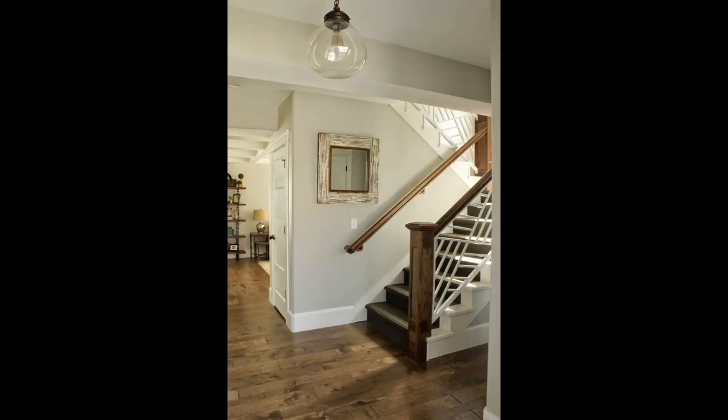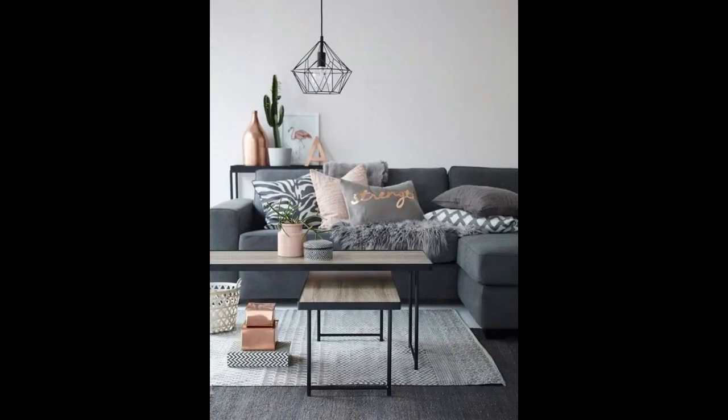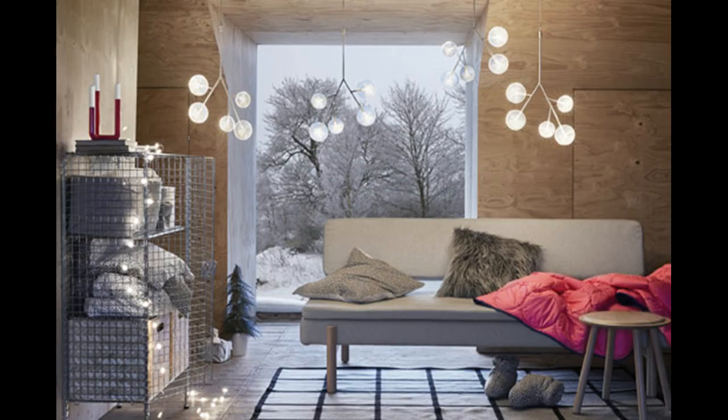Dark grey home décor with warm lead lighting. After a hectic day of being out and about in the big bad world, it's nice to have a cozy nest in which to hide away and snuggle up. Coziness can be achieved through home décor in many different ways. Warming décor colors, sumptuous textures, and luxurious furniture are just a few of them.